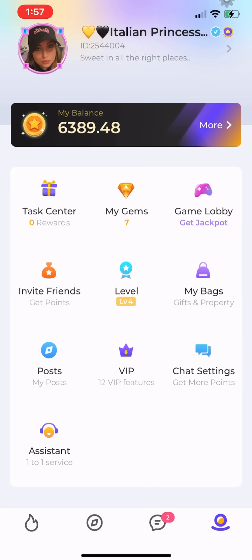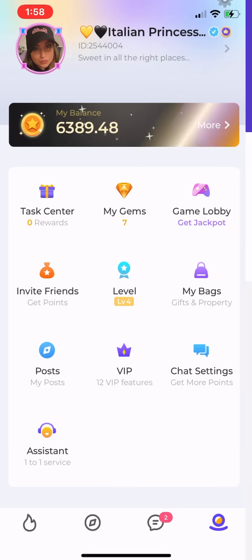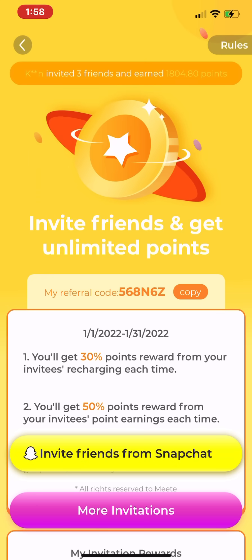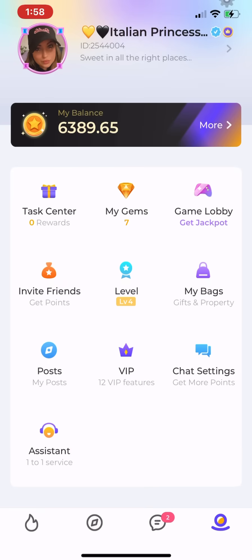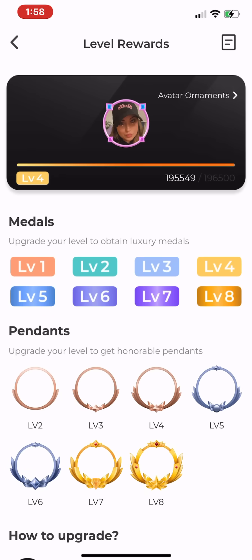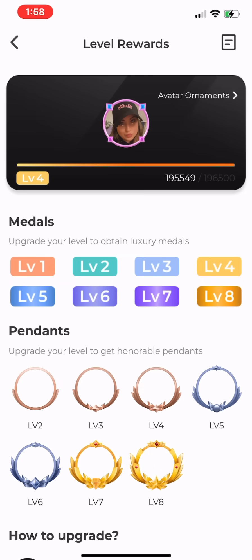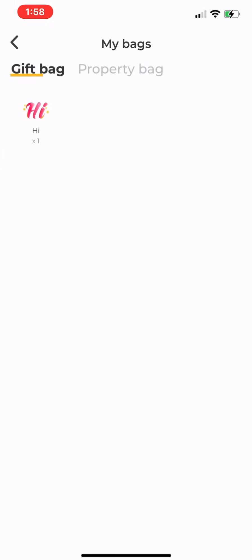You also have a Task Center, which is really only important when you first set up your account. Then there's your gems, Game Lobby (not important), and Invite Friends — that's an important tab with your invite code showing how many people you've invited and how many points you've made. The Level indicator shows how many points you need to level up. Leveling up is good because it gives you more exposure on the app, so try to level up when you can, but don't stress if it's taking a while.